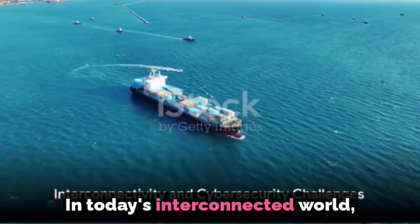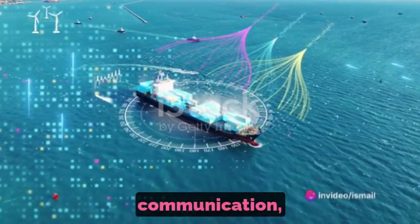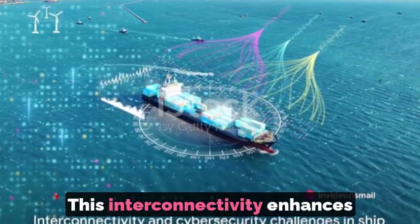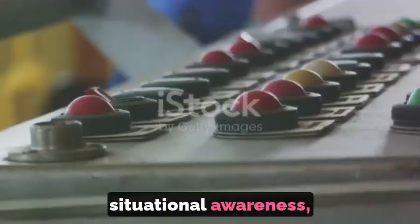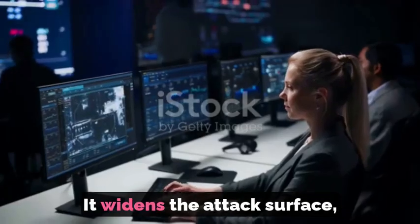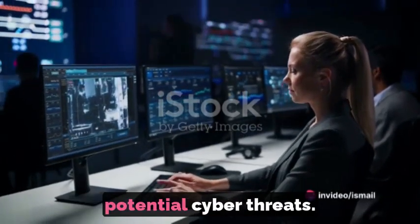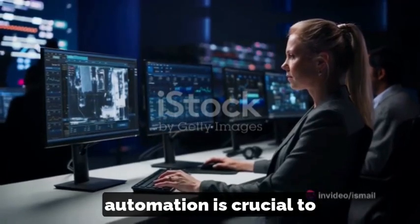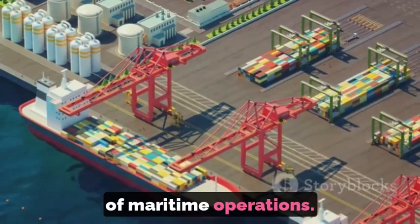In today's interconnected world, SCADA systems in ship automation are often linked with satellite communication, shore-based facilities and external networks. This interconnectivity enhances operational flexibility and situational awareness, but introduces cybersecurity challenges. It widens the attack surface, exposing shipboard systems to potential cyber threats. Securing SCADA systems in ship automation is crucial to ensuring the safety, reliability and integrity of maritime operations.